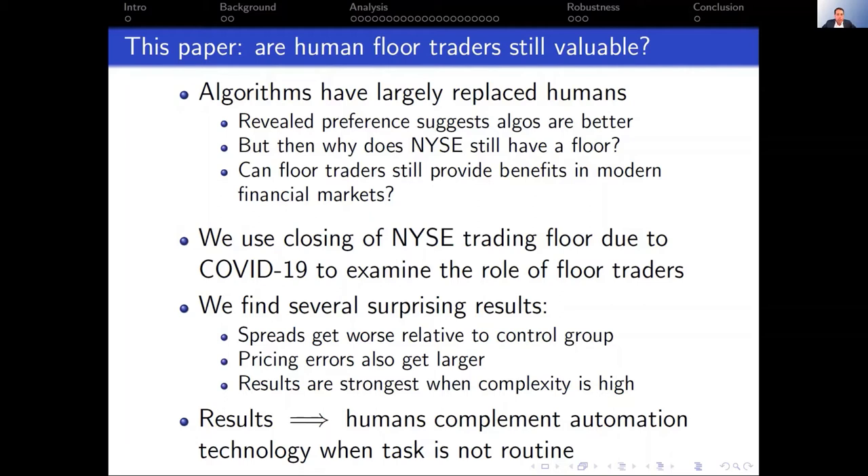My prior was that algorithms have gotten pretty sophisticated, and I honestly expected to find that floor traders didn't add value anymore. But we find pretty consistent evidence that floor traders still add value. Relative to a control group, when the floor closes, spreads get worse and pricing errors get larger. We then try to dig in and understand the mechanism.